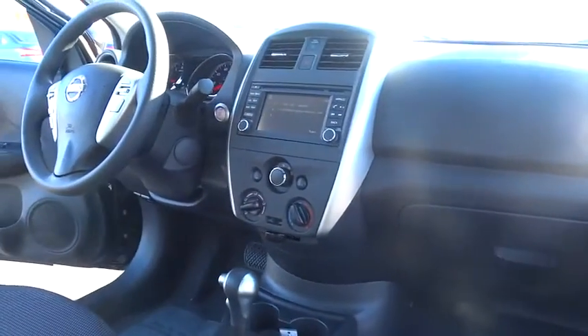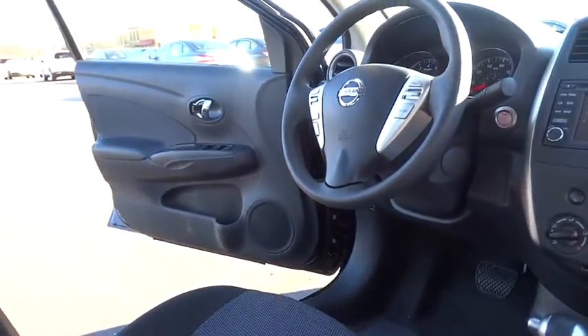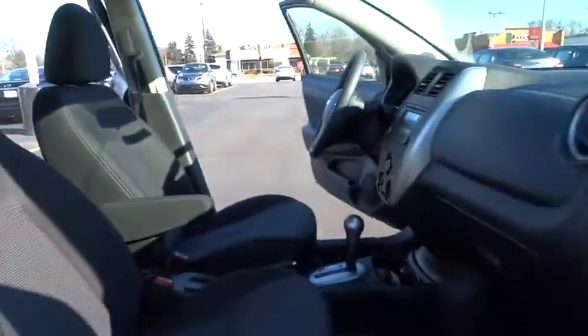Here are some of this vehicle's great options. Stability control. Traction control. Navigation system. Steering wheel audio controls. Keyless entry. Backup camera. Anti-lock braking system. Bluetooth. Power steering. Adjustable steering wheel.